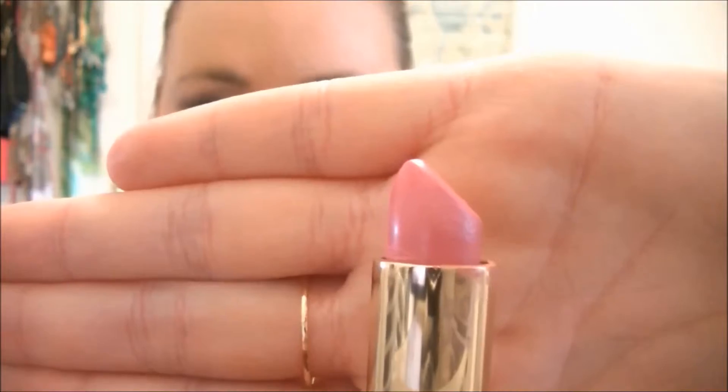This one is Yves Saint Laurent number 26 — it doesn't have a name. I love this one. It reminds me of Rose Lily by MAC. It's just a really pretty pink with hints of that purplish-pink color that's really in right now — almost like that orchid color. It's so, so pretty. I like this better than the other YSL one I just showed. Both of those are really expensive, so if you don't have a lot of money to spend on lipstick, you don't necessarily have to go out and purchase them, but I really do like the product.